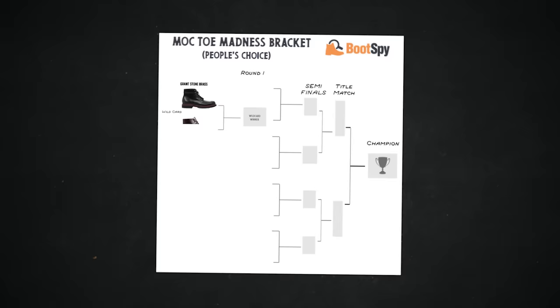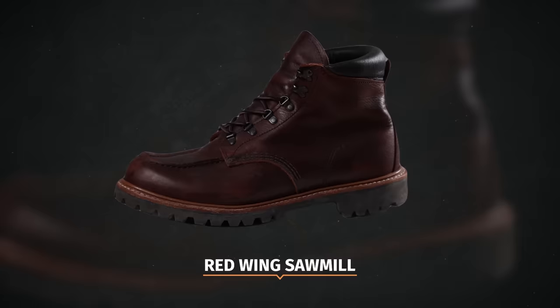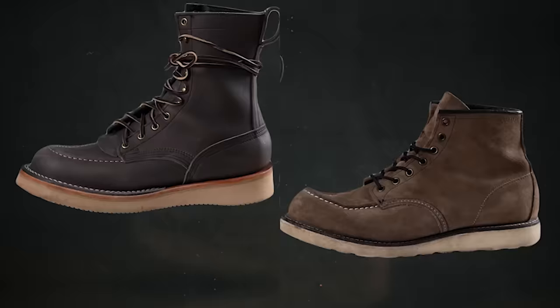Let's start by laying out all the competitors and the first round matchups. We have the Grant Stone Brass versus the Thursday Diplomat in the wildcard round, which we needed because there was an odd number of boots in contention. Then the winner of that goes on to face the Red Wing Sawmill in round one. Other round one matchups are the Whites Perry versus the Grant Stone Field Boot, the Nicks Mock Toe versus the Red Wing Classic Mock, and the Danner Bull Run versus the Thorogood Mock Toe.